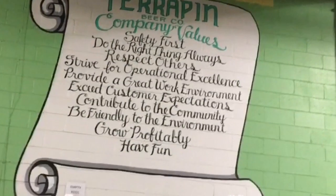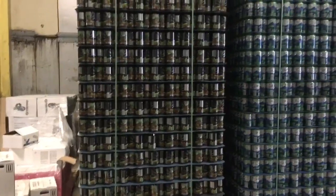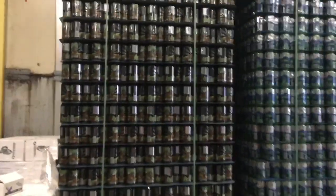First and foremost, we see the Terrapin company values right there on the wall at the front. Then we are graciously toured around by our lovely tour guide Grace, who is going to give us some cool fun facts and things we need to know about the brewing process.